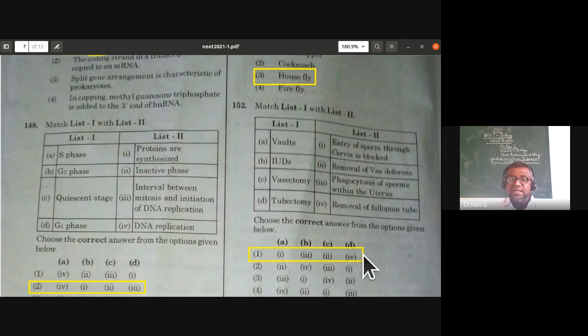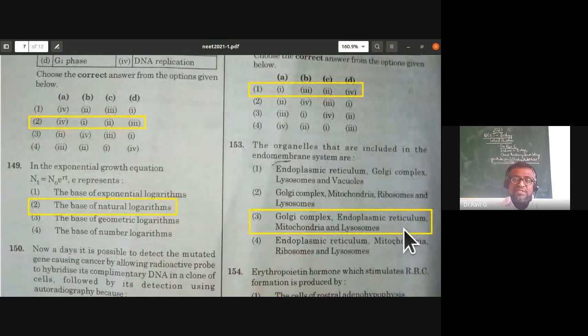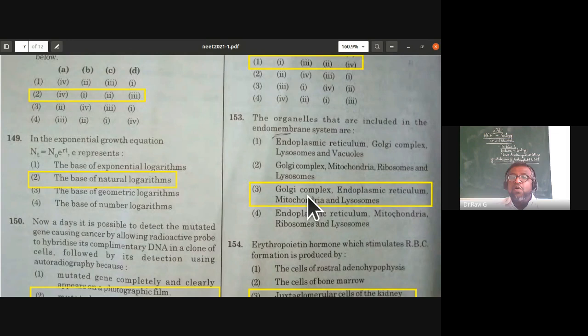The organelles included in the endomembrane system are the Golgi complex, endoplasmic reticulum, mitochondria, and lysosomes. This is a cell biology question asked in zoology. That is the correct answer.